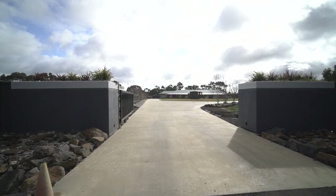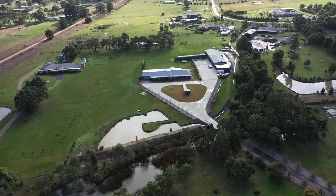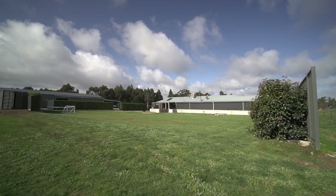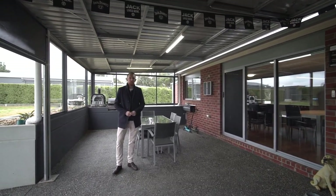This is a truly unique property in a private and quiet location, close to the local primary and secondary schools and just a short drive to Ballarat. To book your inspection, contact myself or Sophie and we look forward to meeting you here soon.